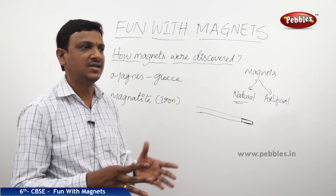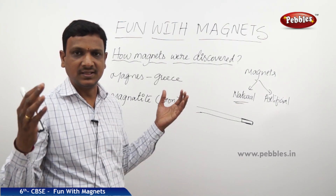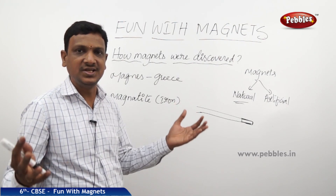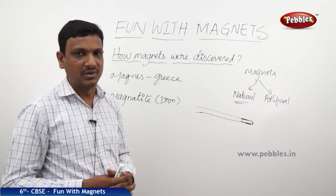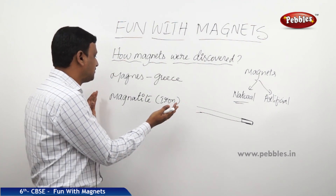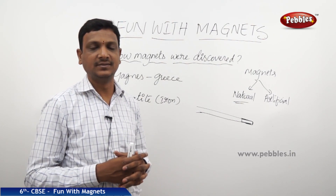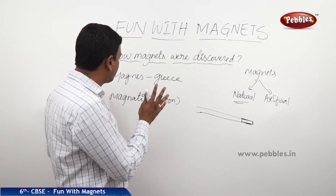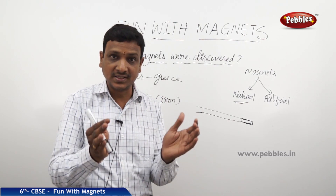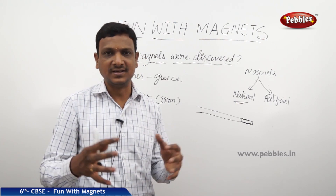It was made by nature. Because of some atmospheric conditions, the rocks may undergo certain changes. Likewise, those rocks underwent certain changes and that was the natural magnet found there. Magnetite contained some iron, and it was considered the natural magnet. Later, people used such stones with magnetic properties as magnets.